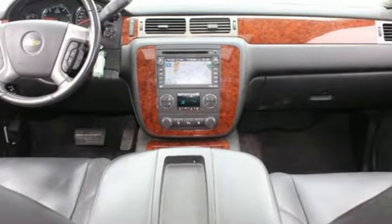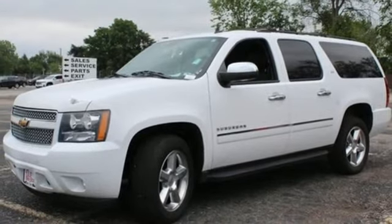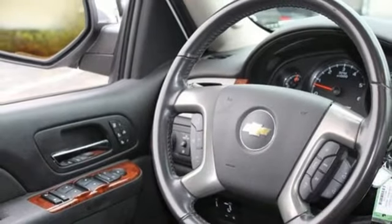Automatic transmission, heated and ventilated leather bucket seats, integrated navigation system with voice activation, ultrasonic park assist, dual zone climate control, memory exterior door mirror settings.